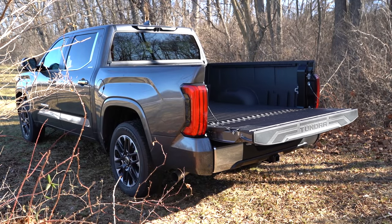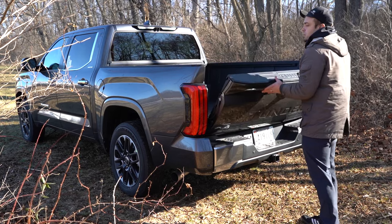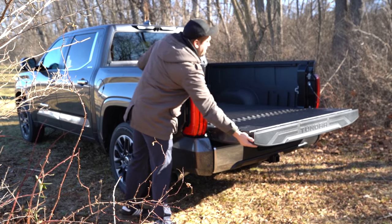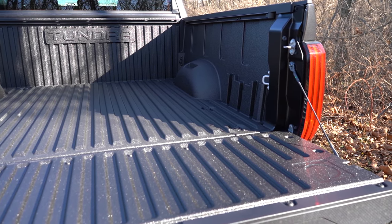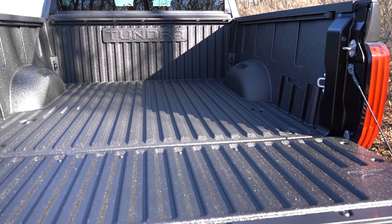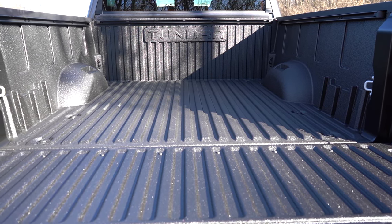Since we're at the back of the Tundra, when it comes to opening the rear tailgate there's a button on the key fob and a button on the tailgate itself, but my favorite is a hidden rubberized button found within the rear driver's side tail light — press it and the tailgate automatically opens. Bed size is either five-and-a-half or six-and-a-half feet, with a top payload capacity of 1,740 pounds.